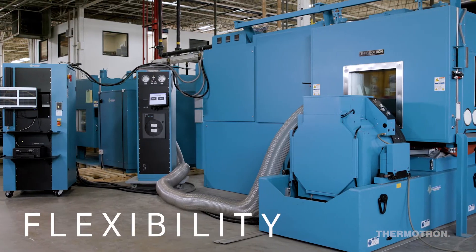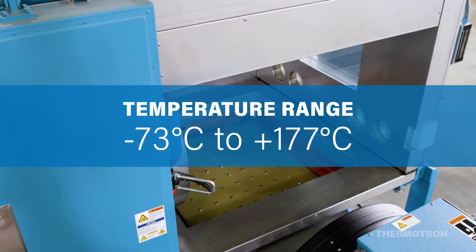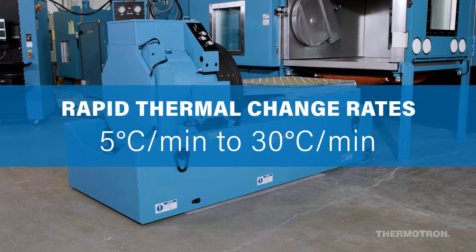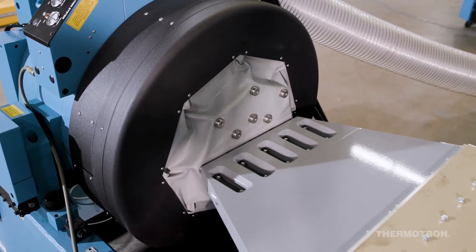A Thermotron AGREE chamber provides flexibility in your test lab. AGREE chambers can be used as a standalone temperature chamber, a temperature and humidity chamber, or as a combined environmental test system when seamlessly integrated with an electrodynamic shaker.